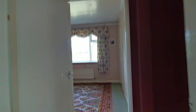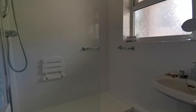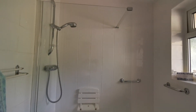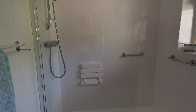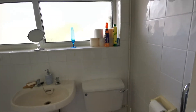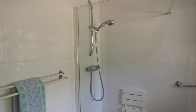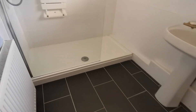To the rear of the property we have a shower room. We've got a good sized walk-in shower, wash basin, and WC, with fully tiled walls and tiles to the floor.